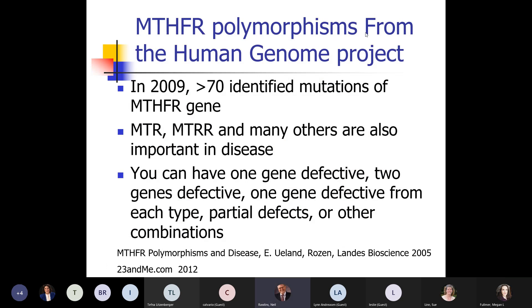When this started out, we began with one gene defect on MTHFR, then two. By 2009 we had 70 different mutations, and the ones tested for are just the two common ones. Then we realized there's a lot more — the next steps are MTR and MTRR, which are also important in disease. You can be normal in the common ones but still have defects further along. Just getting a blood test doesn't really give you the full picture of what you need to do to get better.